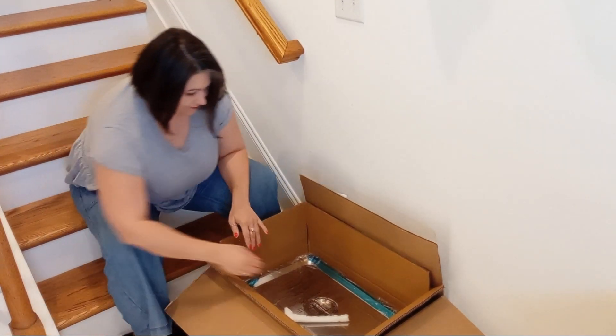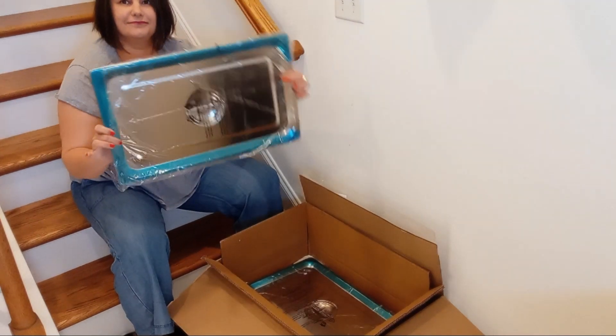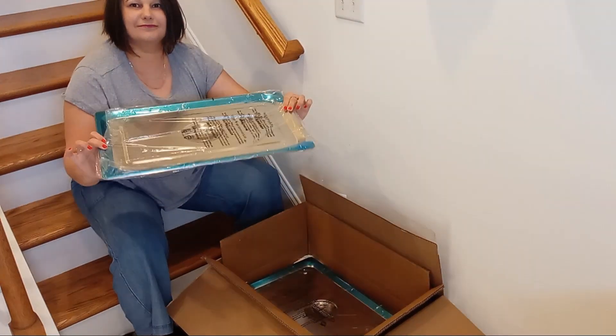These pans boast premium quality, crafted from durable, heat-resistant, dent-resistant, and rust-proof stainless steel material.